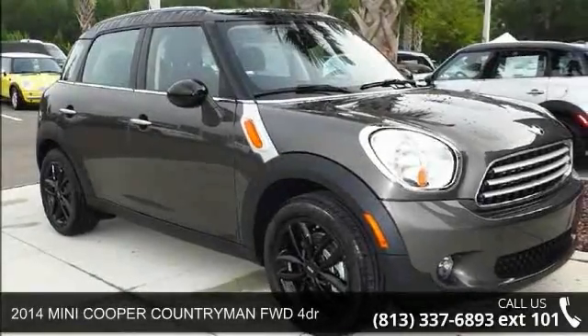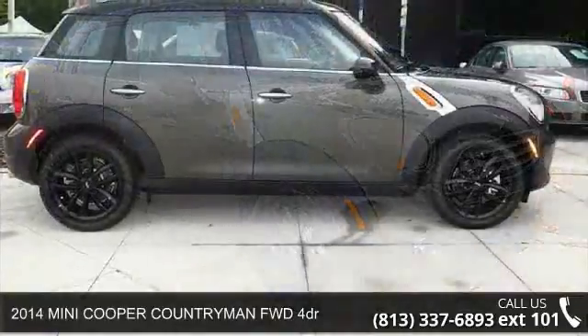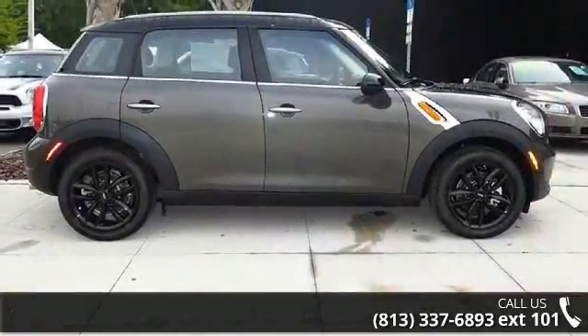Arrive in style with this 2014 Mini Cooper Countryman. If you are looking for an automobile with great features, look no further.